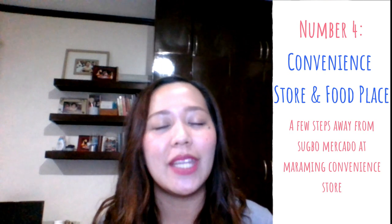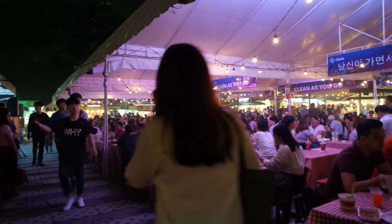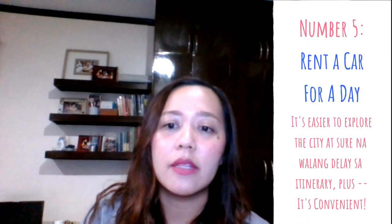Fourth tip: your accommodation should be near a convenience store and restaurants. Since our stay in Cebu was Friday to Monday, it was perfect because just going down from our Airbnb unit, Sugbo Mercado was right there — open from 5pm until 3am, Friday to Sunday. Fifth tip: rent a car with a driver if you'll be going on a city tour, especially if traveling with seniors, to ensure they are comfortable. Guys, I won't make this longer — here's the video, enjoy!